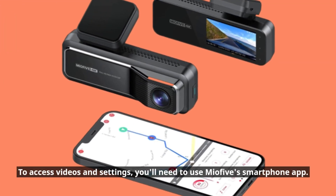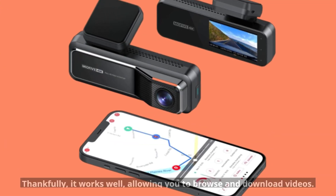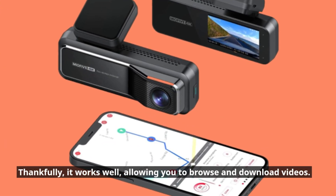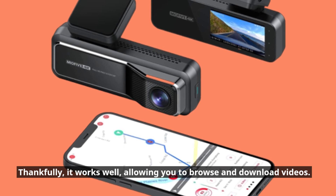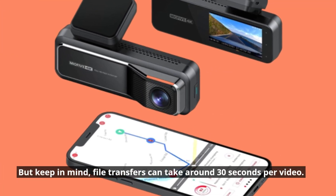To access videos and settings, you'll need to use the Mio 5's smartphone app. Thankfully, it works well, allowing you to browse and download videos. But keep in mind, file transfers can take around 30 seconds per video.